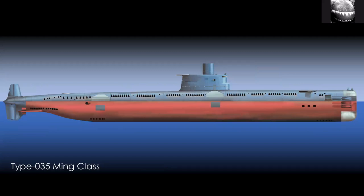Also in service are some much older Ming class submarines. These were built more recently but they're essentially 1960s Soviet technology. Some of them have more advanced sonar, but they're still not top-end boats today. They remain in service.